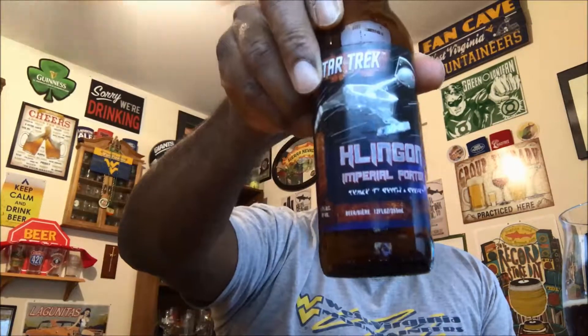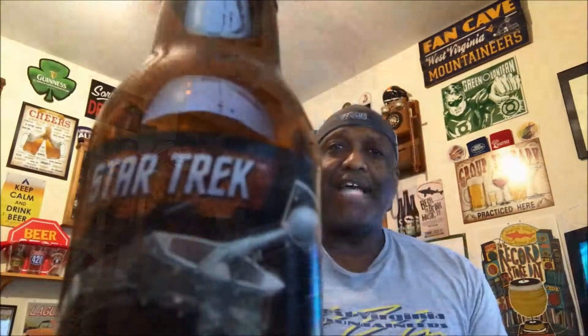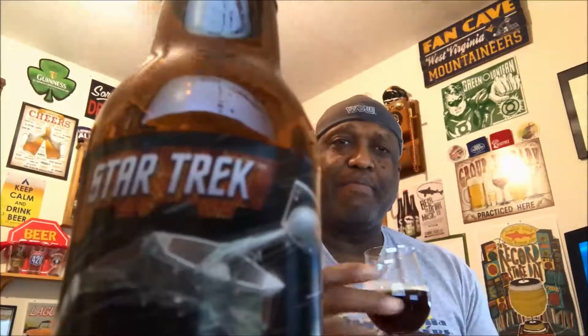So again, this is the Star Trek Klingon Imperial Porter from Smaltz Brewing. If you've had it before, let me know what you think in the comment section — definitely one I would say is worth a try. That all being said, I appreciate you swinging by to check out another video. I'm gonna go ahead and finish drinking this one and hopefully I'll catch you on the next one. Cheers, and keep drinking good craft beers!